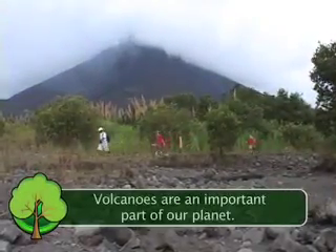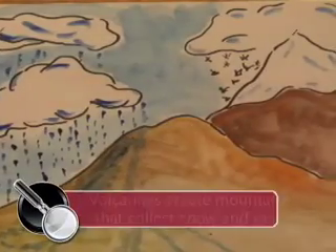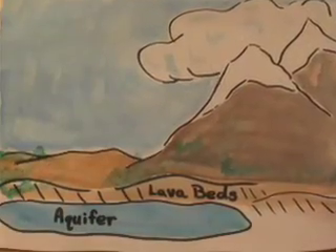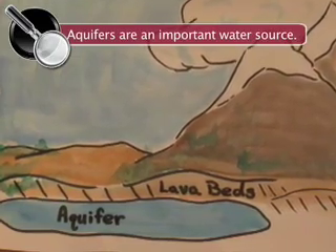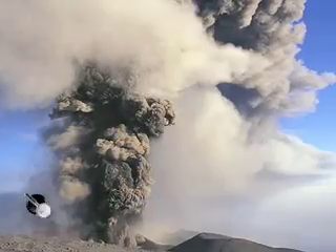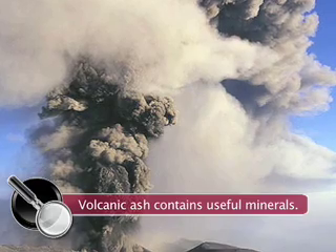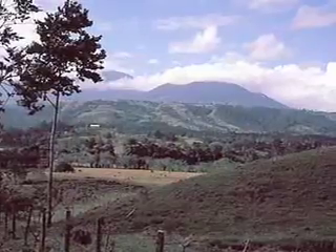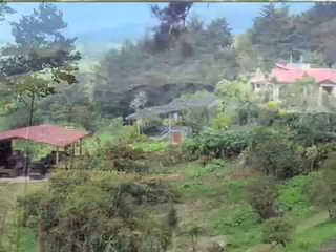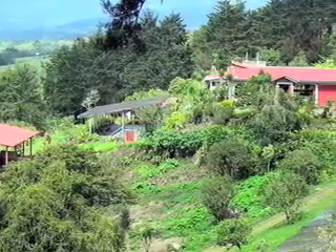Even though volcanoes are dangerous, they're also an important part of our planet. They create mountains that collect snow and rain, used for farming and drinking. Areas around volcanoes have huge underground lakes called aquifers, which provide much-needed water for our planet. Also, when a volcano erupts, it throws a lot of ash into the air — this contains many useful minerals that become fertile soil. Nearly everywhere volcanoes are located, people use the rich soil for farming. Even after an eruption, people still return because of the soil. So not only are volcanoes cool, they're also an important part of our planet.